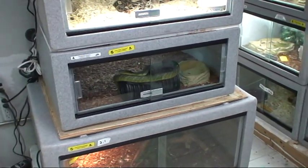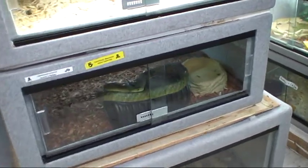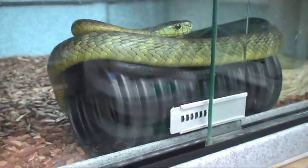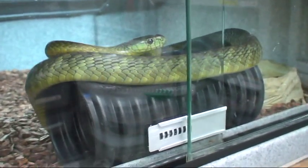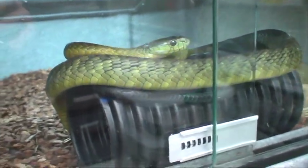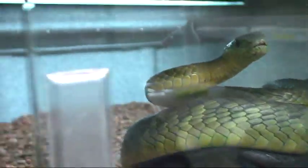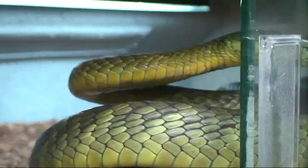My snakes like these hides quite a lot, but I leave some as tubes for some species. It looks like the Jameson's Mamba here likes to roll it all over to different places in the lair.